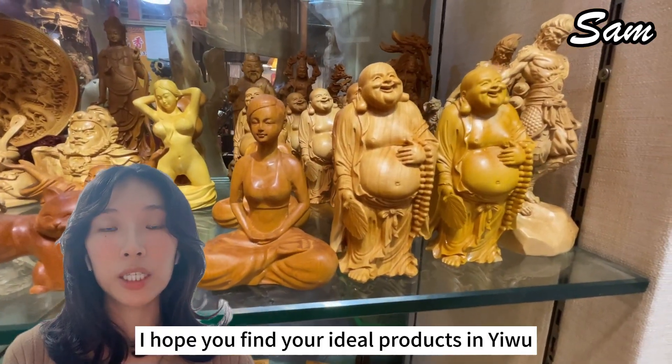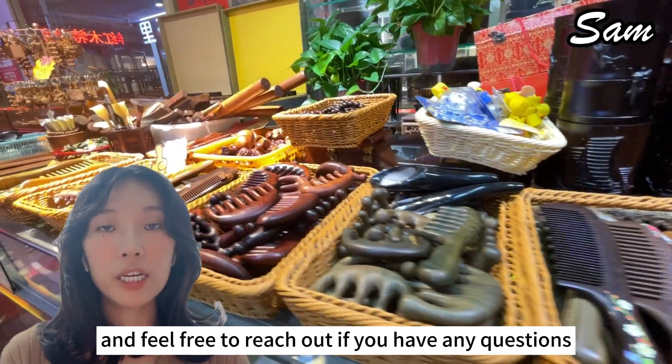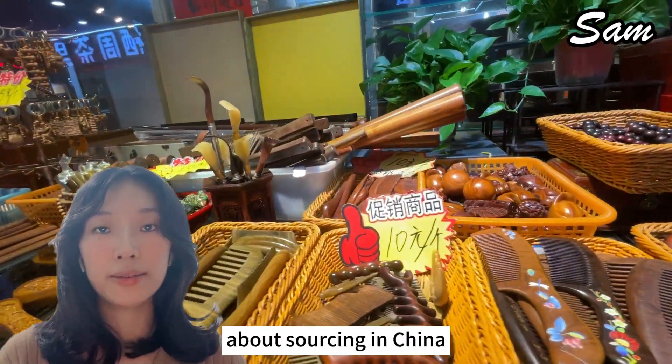I hope you find your ideal product in Yiwu, and feel free to reach out if you have any questions about sourcing in China. Have a good day!